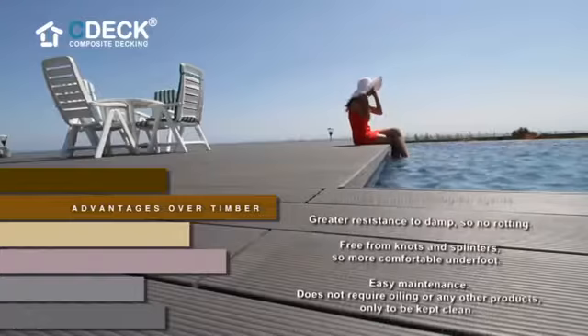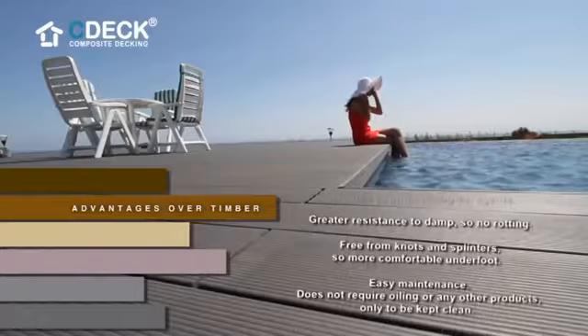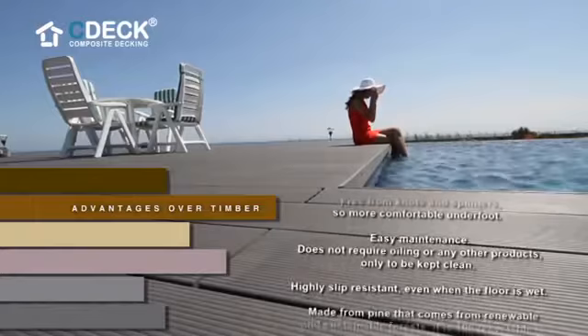Free from knots and splinters, so more comfortable underfoot. Easy maintenance — does not require oiling or any other products, only to be kept clean.